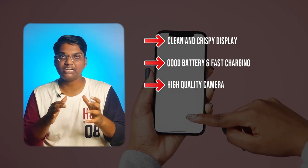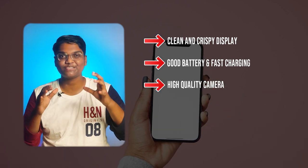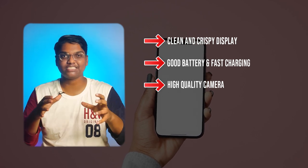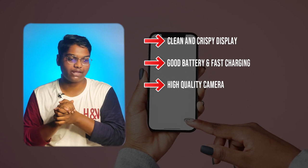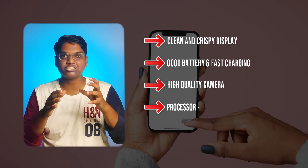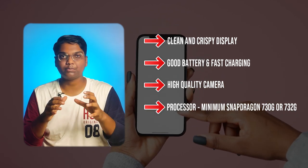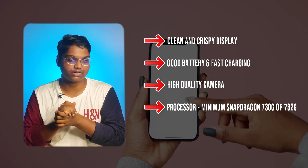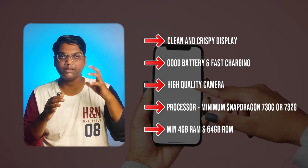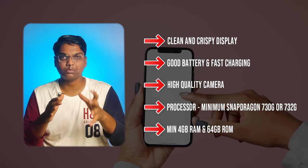Next, look for a high quality camera — most students take selfies and pictures with their mobile phones. For the processor, my recommendation is a minimum Snapdragon 730 or 730G processor. For RAM, a minimum of 4GB, and for storage, a minimum of 64GB.